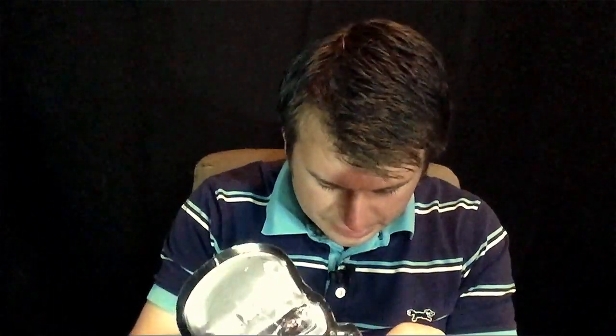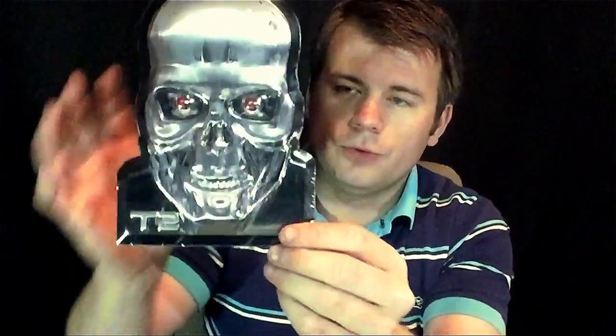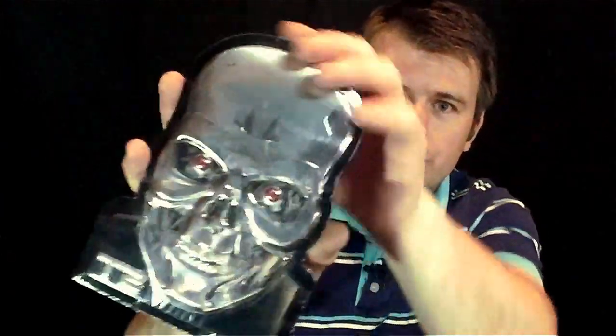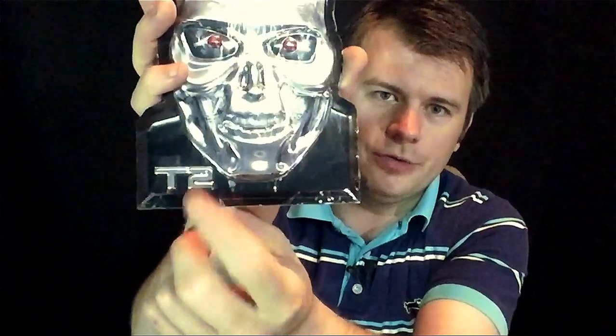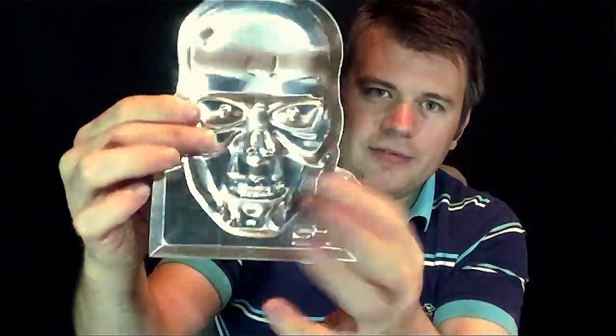The next one is really cool but a little different. It is a Terminator 2 metal print. Sometimes you get prints from movies or shows, but this is a metal print — it's the Terminator head from Terminator 2. That's pretty cool, though it doesn't have a stand, so I don't really know how you would display it. Maybe you'd glue some magnets on the back and put it on your refrigerator.